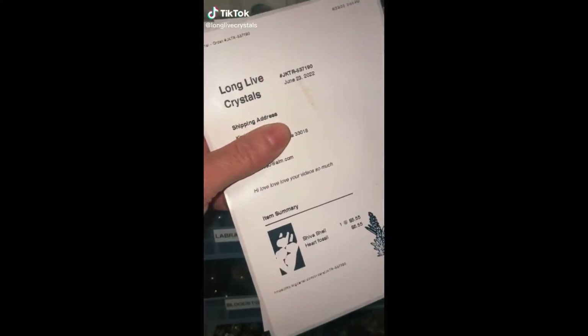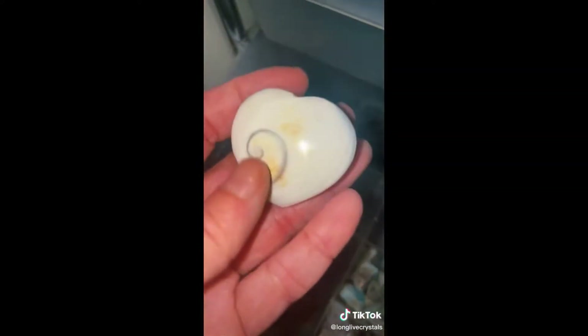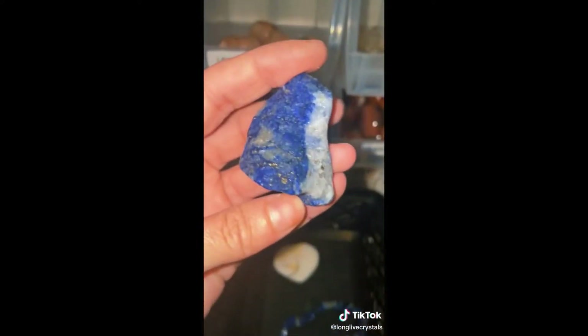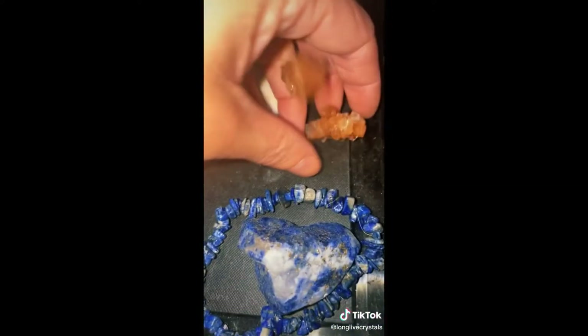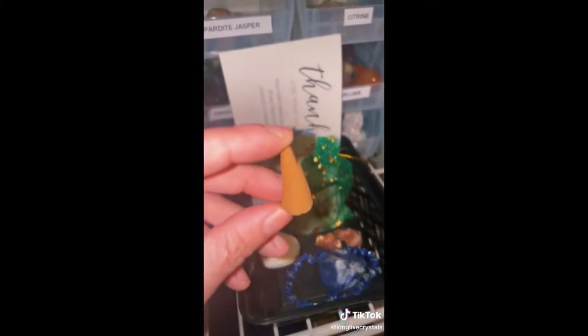Hey guys, let's pack an order for Kimberly. First in her order she got a Shiva Shell — this batch is so colorful. Next she got my Lapis Chip Bracelet, a raw piece of Lapis Lazuli — absolutely stunning — and two pieces of raw Aragonite. I absolutely love these specimens. Of course a scoop of mix, thank you card, business card, free incense, and a beautiful sticker. Thank you so much, Kimberly.